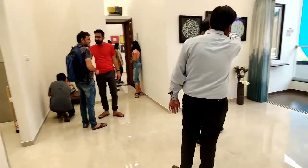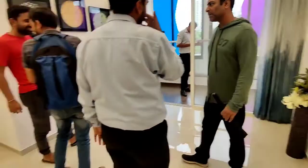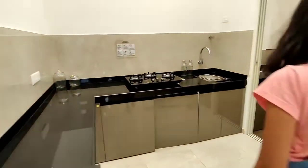PHK flat with 700 carpet area. This is the balcony and this is the hall. This is the kitchen which they are providing.